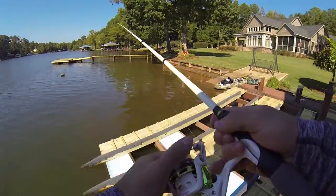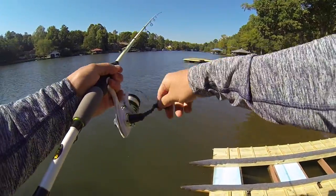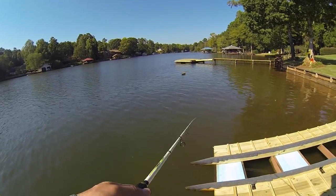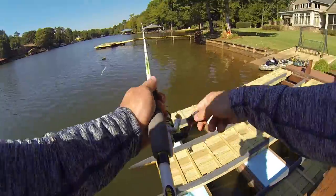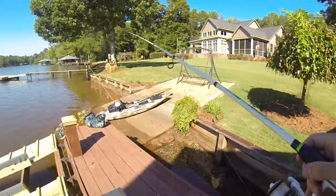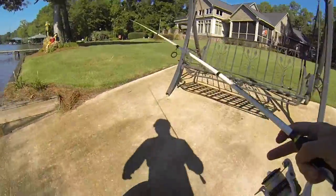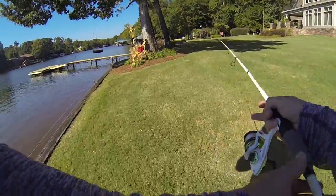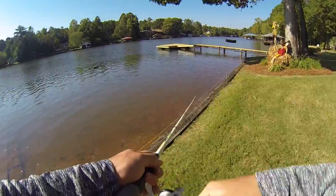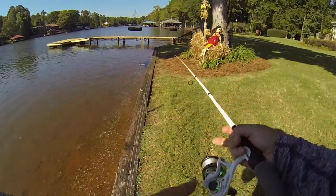Oh my god, I don't know if y'all can see it, but there are two huge bass schooling right here. Oh my god, they're huge — oh my god, they're so big. I'm going to go to the bridge so you can see it. I don't want to scare them though. Oh god, they're turning, they're turning. They don't want this bait. Oh my gosh, they're freaking two monsters, man.